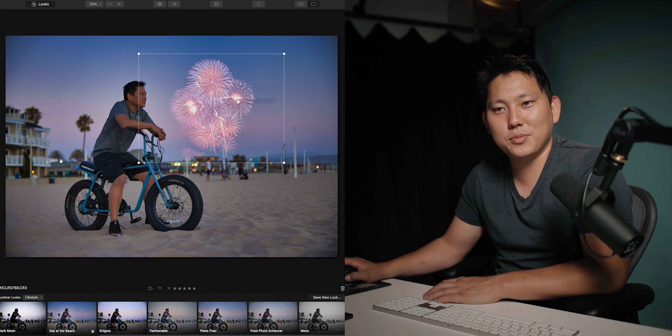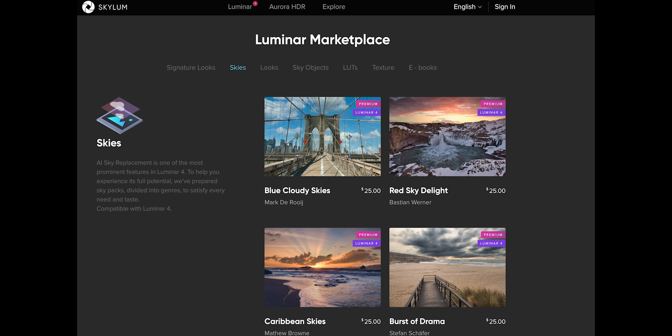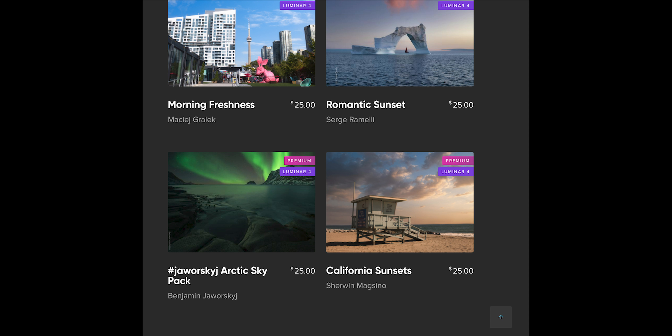Another thing that's nice about Luminar is that it isn't subscription based — so you buy it outright, you have it. It looks like they're also giving us a discount, $25 off. Link in description. And of course, giveaway — we're giving away three licenses. If you want a chance to win, just drop a comment within the first 12 hours of this video going live. And there's more stuff here — you can use a code that will give $10 off any sky pack on the marketplace. So if you fall in love with the sky replacement feature, there's a whole bunch more to choose from.